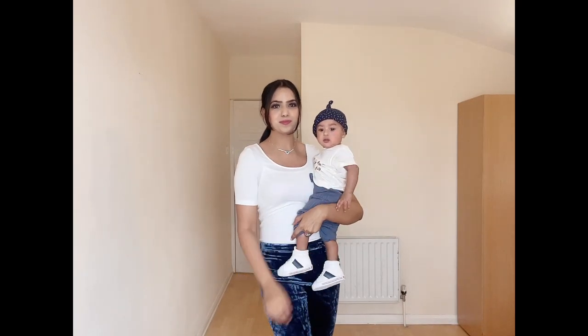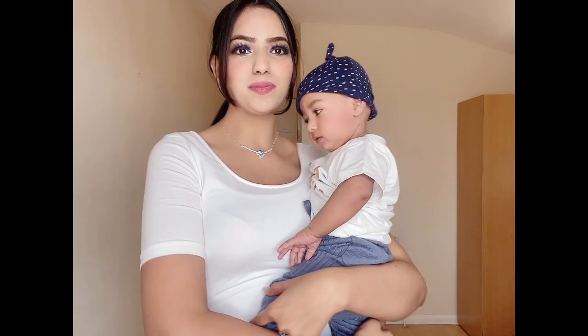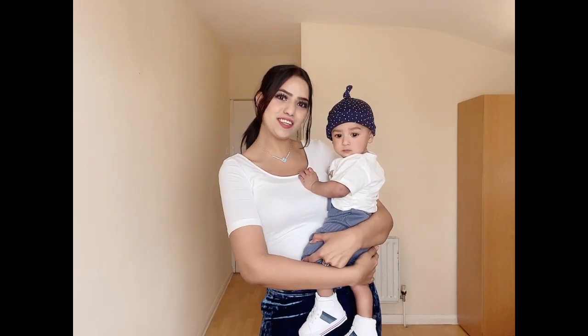Ishan is wearing ribbed knit leggings which have a rear patch pocket and elastic waistband. They are really comfortable for babies to wear and you can wear them during winter. On top he's wearing a casual white t-shirt along with white color shoes.